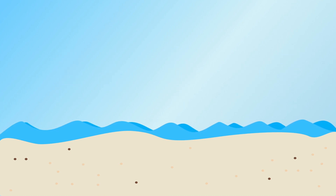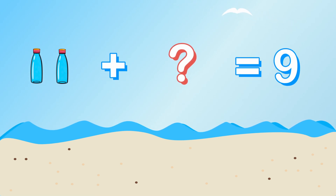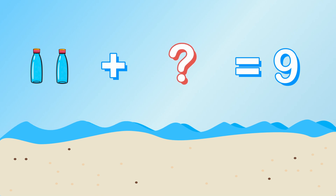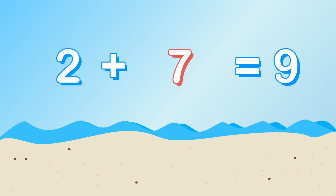Next on the list is water. We will need to stay hydrated at the beach — you need to drink lots of water. We need nine bottles of water, and we only have two. How many more bottles do we need? Two plus what equals nine? That's right, we need seven more bottles of water. Two plus seven equals nine.